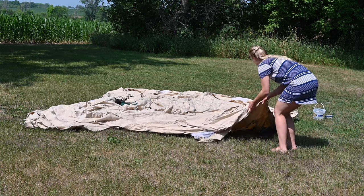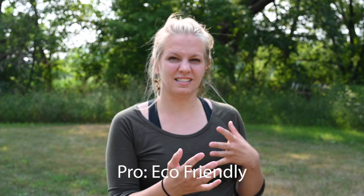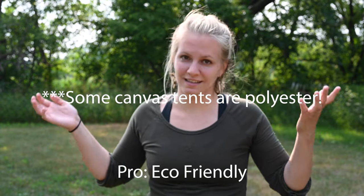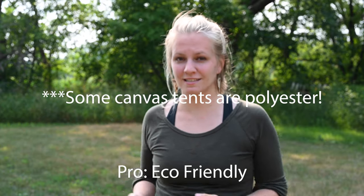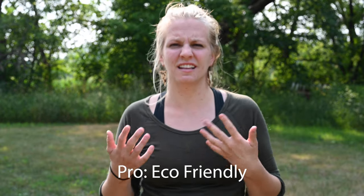Another pro of a canvas tent is that it is a little bit more eco-friendly than other tents. Being that you are using natural cotton and natural fibers to make a canvas tent versus plastics in different forms on synthetic tents means that the fabric is natural. We're not bringing more plastic into the world — it's something to think about.